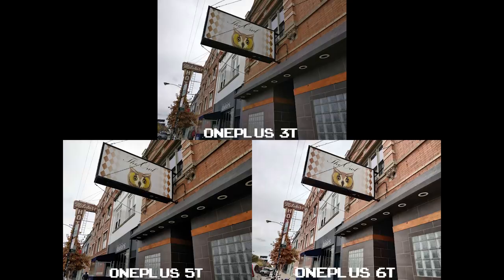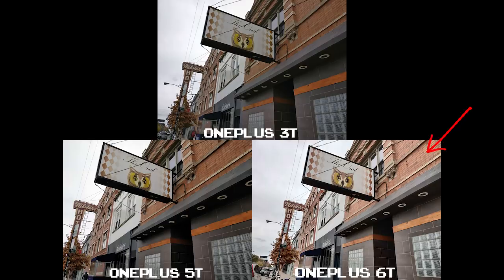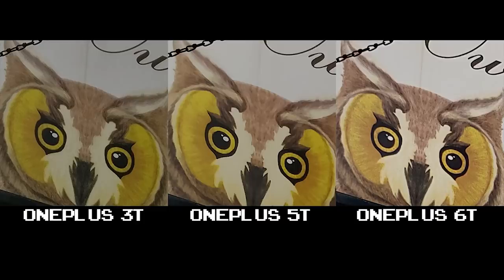In this first set of shots on an overcast day in Chicago, all three OnePlus T models are capable of taking a pretty good photo. The OnePlus 6T is the brightest of the set, effectively changing the overall color compared to the other two. The brickwork is a little lighter, shadows are pushed up for more visible detail, and at 100% crop that detail is apparent — you can see how much more is visible on the 6T, especially compared to the 5T, where everything looks smoothed out with that watercolor effect.